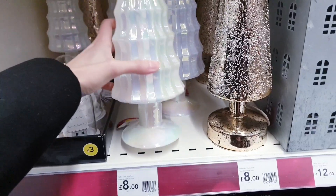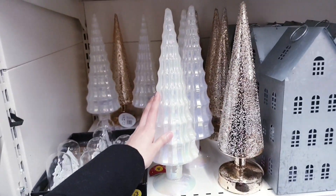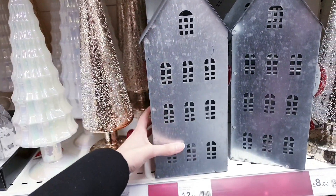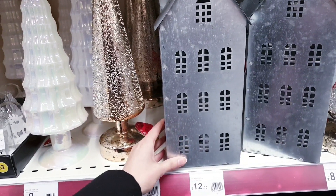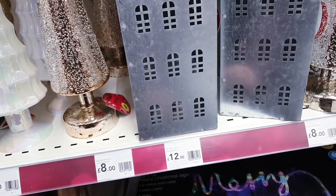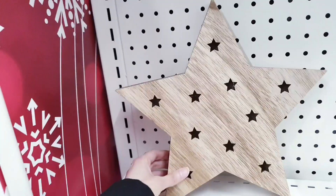Yes, they light up and they're £8 — available in white and gold, look how big they are. There are also metal houses with tree lights inside that light up with LED lights for £12. And LED wooden stars — I really like these — also £12.